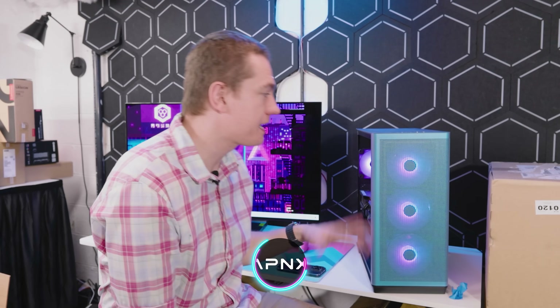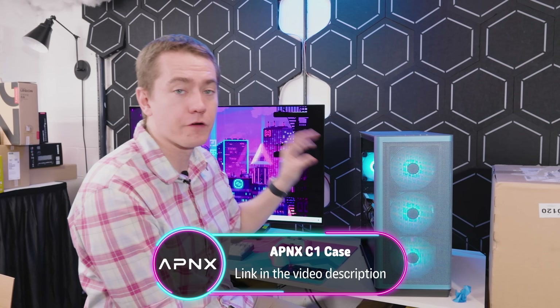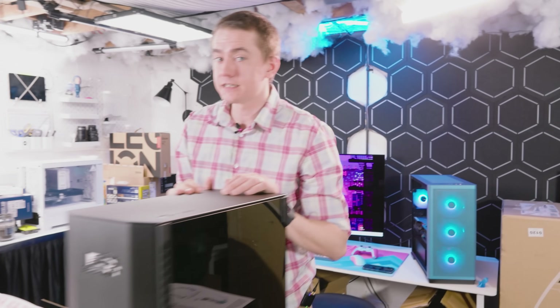We're at 16 total fans. If you're looking to build a high-end system in a stunning case, whether it's the Chroma Flare or some of the other colors, APNX has you covered with the C1. You can check out their FP1 fans to add into your system. Big thanks to APNX for sponsoring today's video and providing us with the testing setup we're going to compare against the Falcon Northwest Talon.